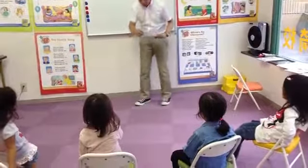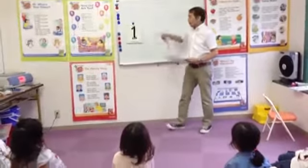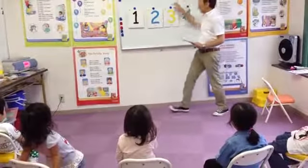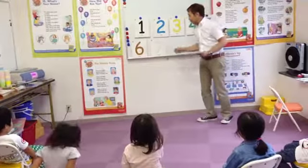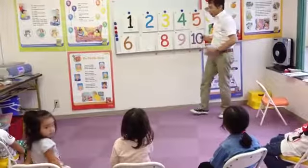Look at me. Okay, go. 1, 2, 3, 4, 5, 6, 7, 8, 9, 10. Okay.